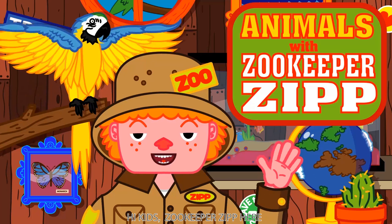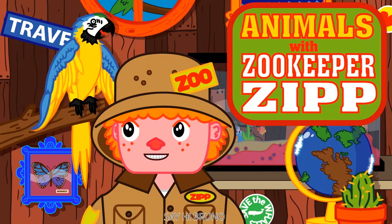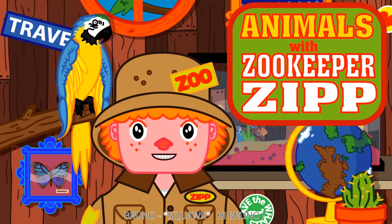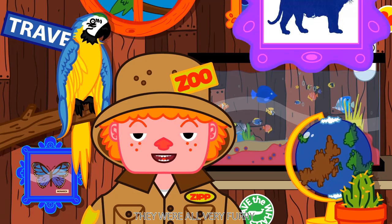Hi kids! Zookeeper Zip here with my best friend Bruno. Say hi Bruno. Hi Bruno. I got to see three of my favorite animals today at the zoo. They were all very furry.